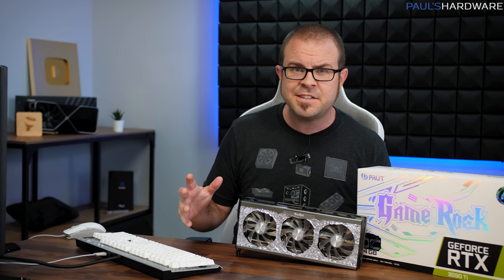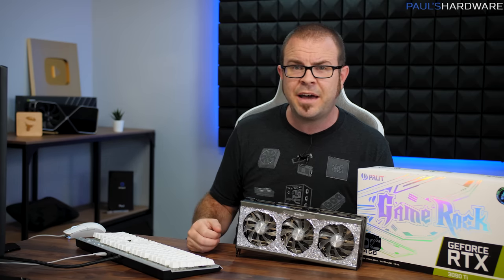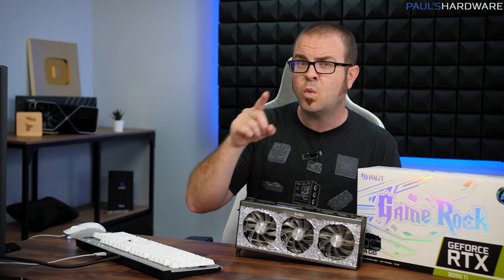Building a gaming PC can be a challenge. You need to know how to put everything together, you need to know what parts to choose, and how to make sure that they work together and are compatible, and sometimes you need to know when to build.